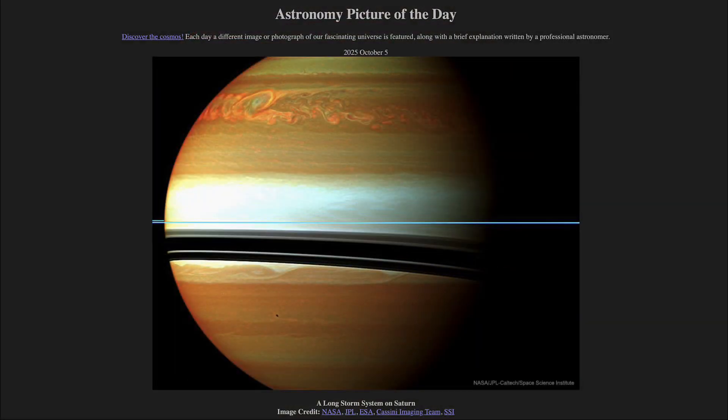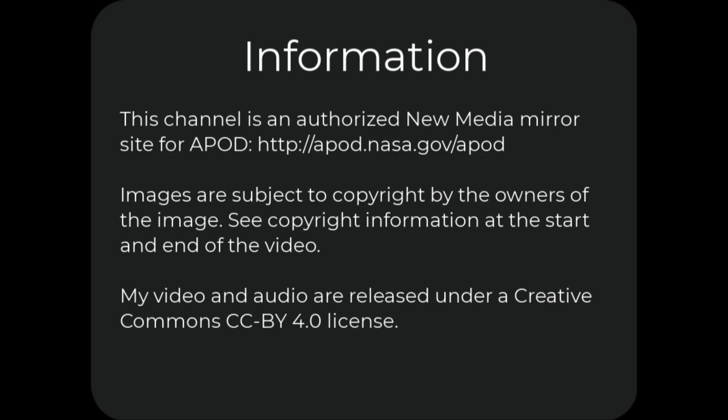So that was our picture of the day for October 5th of 2025, titled A Long Storm System on Saturn. We'll be back again tomorrow for the next picture. Until then, have a great day, everyone, and I will see you in class.